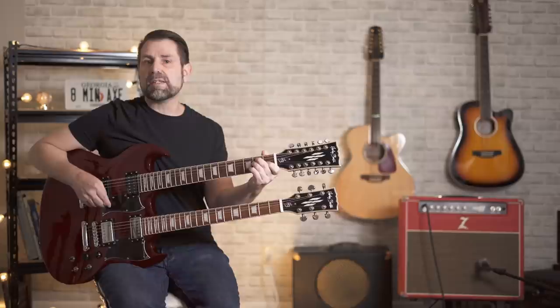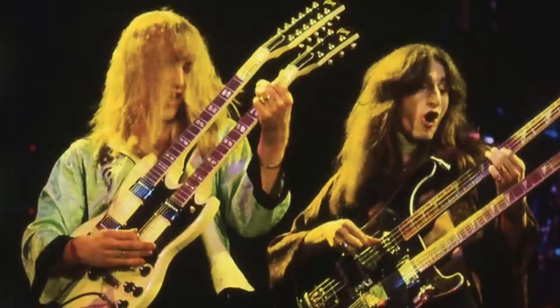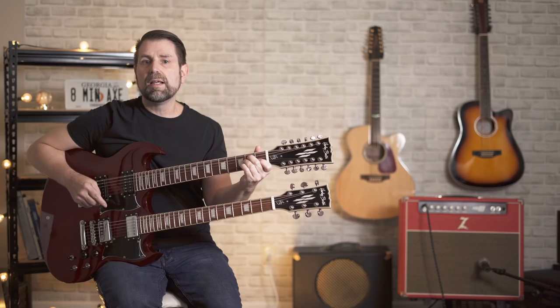The next guitarist on my list is one of my personal favorites, Alex Lifeson. He got his EDS-1275 in 1976 just as Rush was starting to break big. He and Geddy Lee famously sported twin double-necks on live performances of this classic, Xanadu.